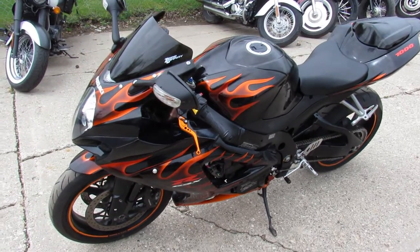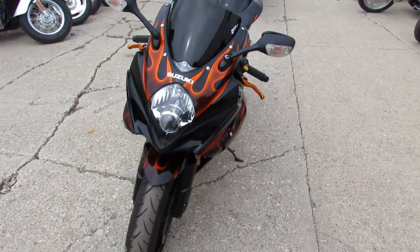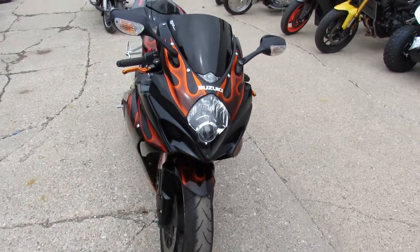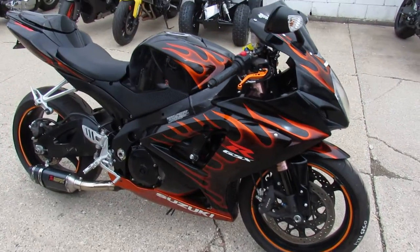Hey guys, ApprovalPowerSports.com here doing some videos on some bikes we just got into the showroom. This one here is a 2007 Suzuki GSXR 1000 for sale, only 14,179 miles — a nice, clean, low mileage Gixxer.